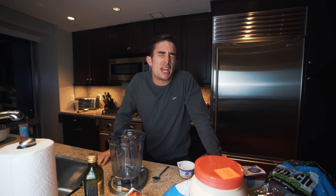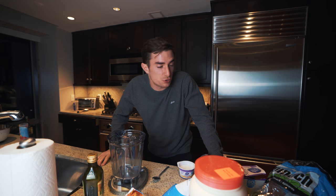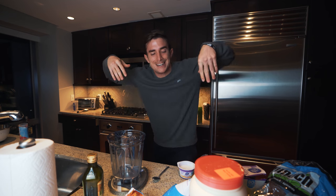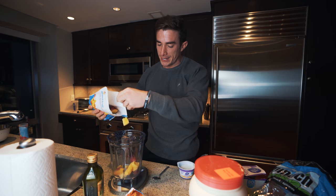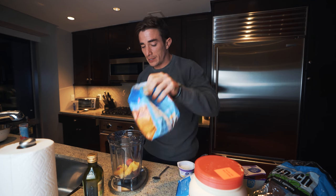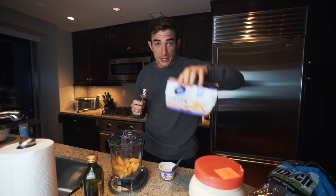All right, so we are going to make a Max special smoothie. I make one of these every single day — usually it's in the morning, but tonight we're making it in the evening. First things first: two servings of fruit, 280 grams. You can use whatever you like — we have some mangoes, peaches, strawberries.